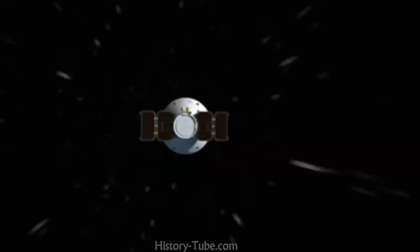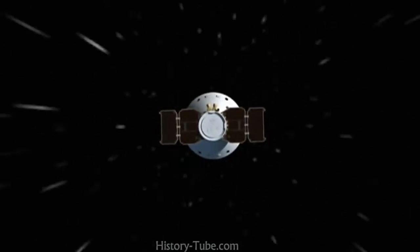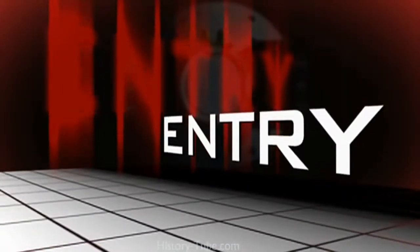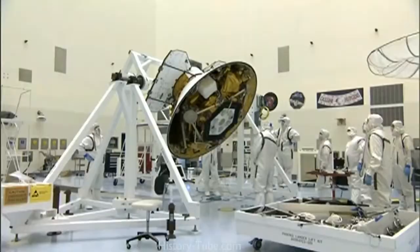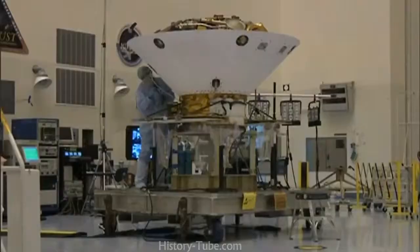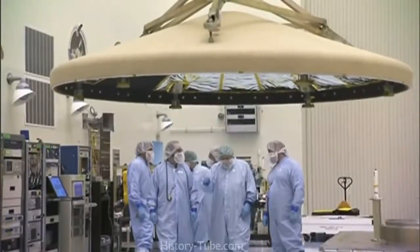The main purpose of EDL is to take a spacecraft that is traveling at 12,500 miles an hour and bring it to a screeching halt in a soft way in a very short amount of time. We enter the Martian atmosphere 70 miles above the surface of Mars, and our lander is safely tucked inside what we call an aeroshell. It looks kind of like an ice cream cone, and on the front of it is this heat shield, a saucer-looking thing with about a half inch of essentially cork on the front of it.